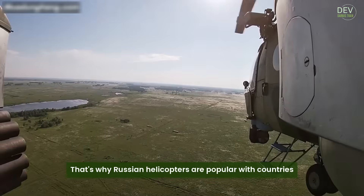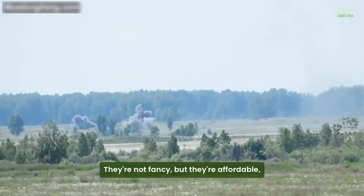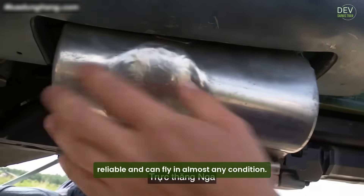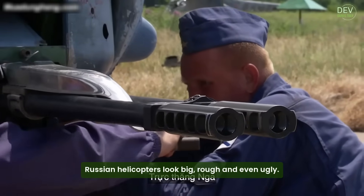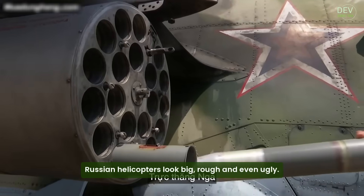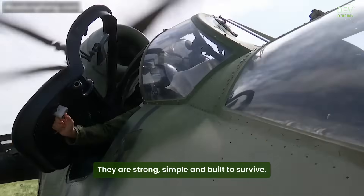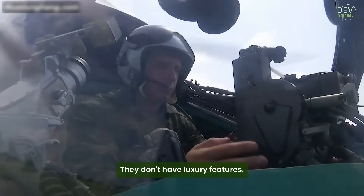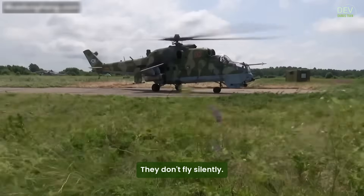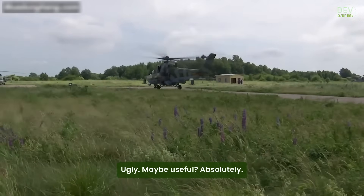That's why Russian helicopters are popular with countries that don't have big military budgets. They're not fancy, but they're affordable, reliable, and can fly in almost any condition. So in the end, Russian helicopters look big, rough, and even ugly — but that's their strength. They are strong, simple, and built to survive. They work in places where others might fail. They don't have luxury features, they don't fly silently, but they are tough, cheap, and dependable. Ugly? Maybe. Useful? Absolutely.